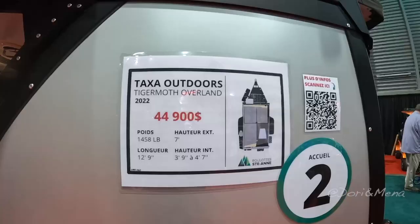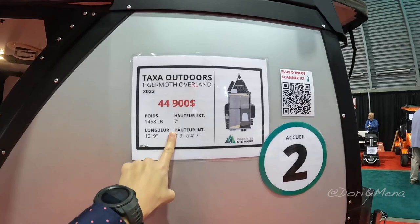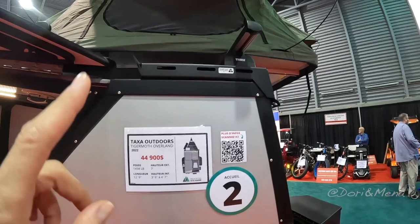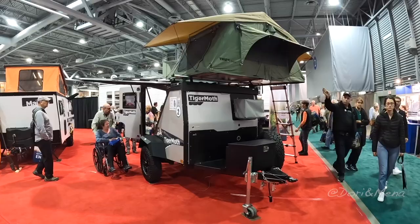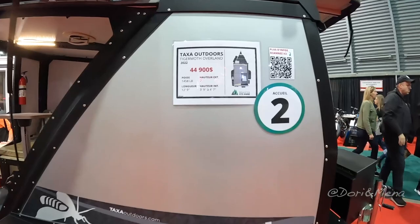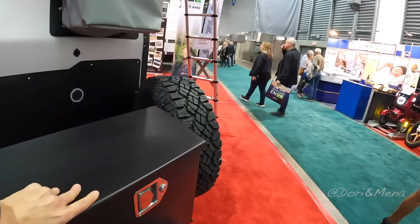Oh my god, this is so cute! It's called the Taxa Outdoors Tiger Moth Overland. It's a 2022 model at $45,000 — a really small price considering — and it's 13 feet. It has a pop-up tent up top and could probably be towed by almost anything. It looks super super light.